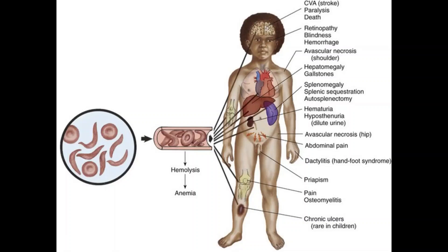Signs and symptoms of sickle cell anemia usually appear around 5 months of age. They vary from person to person and change over time. Signs and symptoms include anemia. Sickle cells break apart easily and die, leaving you with too few red blood cells. Red blood cells usually live for about 120 days before they need to be replaced, but sickle cells usually die in 10 to 20 days, leaving a shortage of red blood cells that causes anemia. Without enough red blood cells, your body cannot get enough oxygen, causing fatigue, which is a sign of anemia.